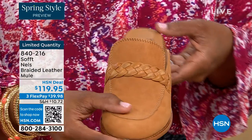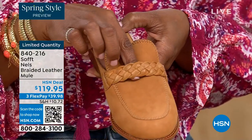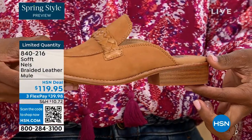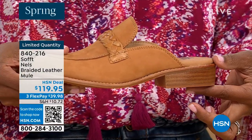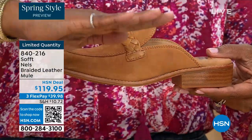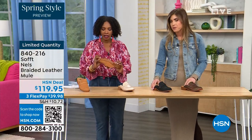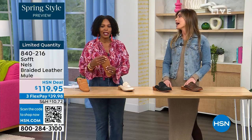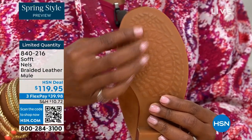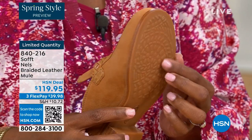It gives the mule a vintage but really feminine, fresh take. It's all leather and stunning and comfortable. The heel is one and a quarter inches — so you have a little elevation without being flat. I know so many women, myself included, who don't like to be completely flat. And I love the traction on the bottom — all of our shoes have that traction on the sole so you're not going anywhere.